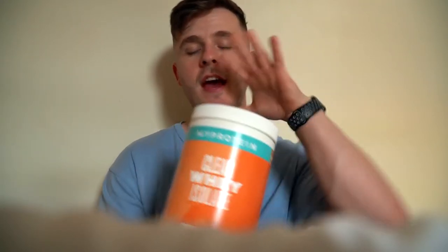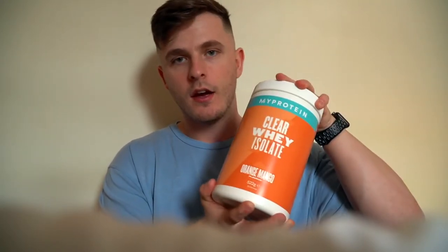Next up, orange and mango. Can you tell I'm building up my clear whey stash? I'm trying to get one of every single flavour so that I can film a video for you guys dedicated towards a clear whey taste test. You guys love those videos and I haven't seen another one out there tasting every single clear whey flavour, so it would be something original and something you guys want to see — two reasons to make said video.